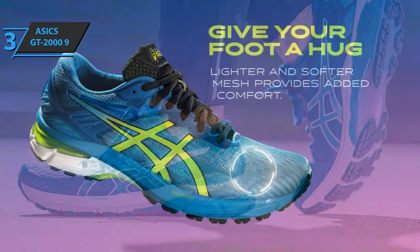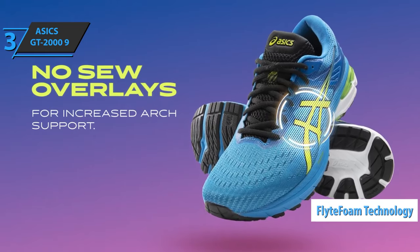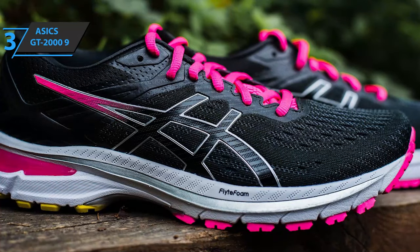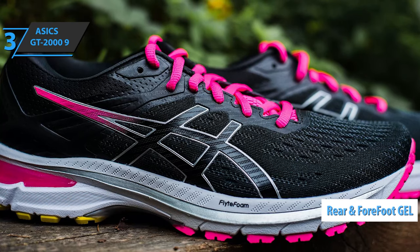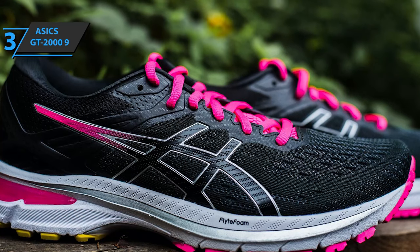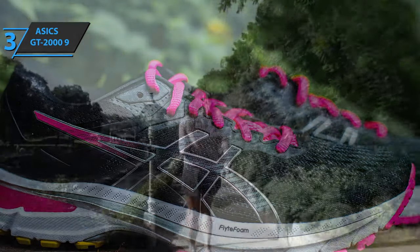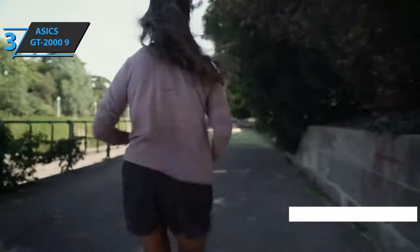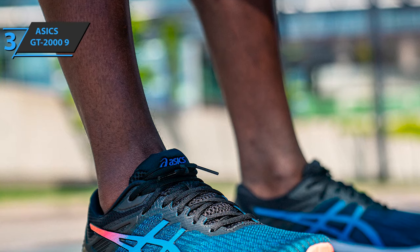ASICS GT 2009 sneakers also include the Felid Foam technology, a foam that favors a superior return of energy in the race. Furthermore, the pair has an unsurpassed dampening system that has emerged from a combination of gel rear foot and forefront technologies, which reduce takeoff and landing phases, thus promoting a more natural position of the feet. As a valuable new addition compared to previous models, it is worth noting the presence of gender-specific technology, a variation of the Trusted System — a plastic piece located just below the arch with the goal of providing greater stability depending on the sex of the runner.